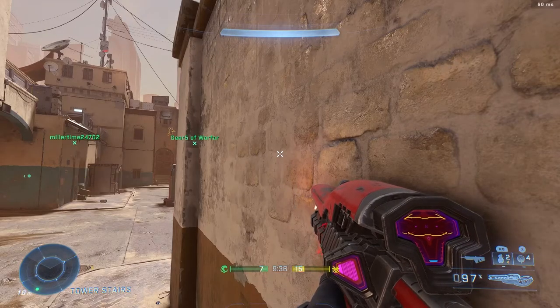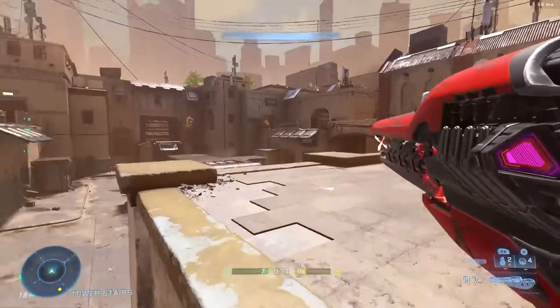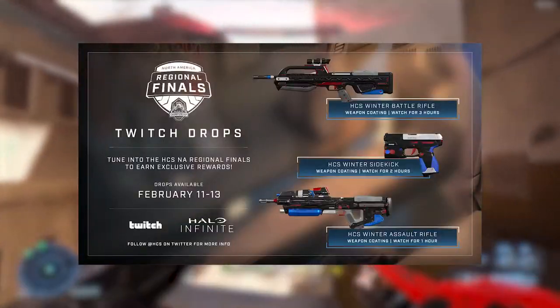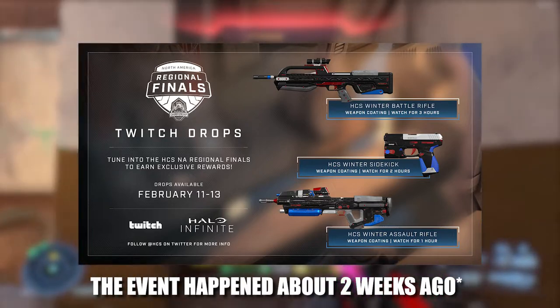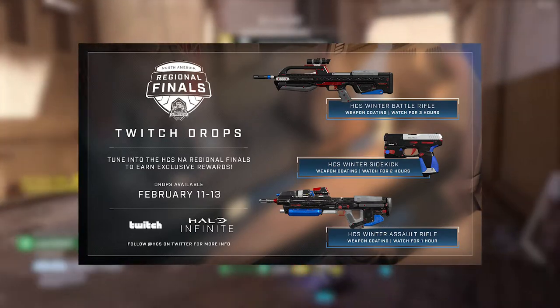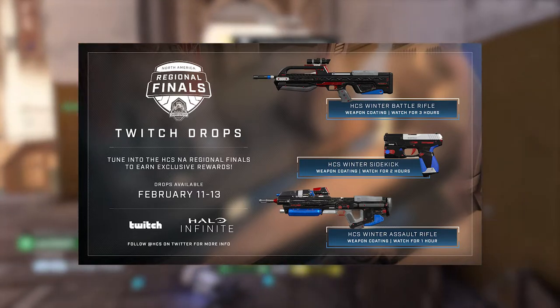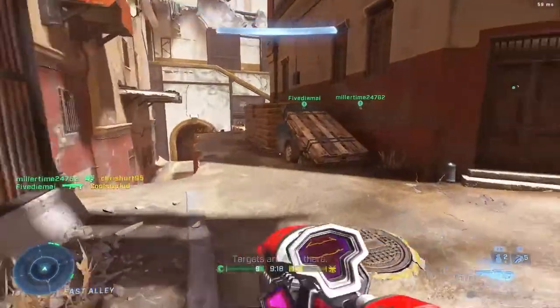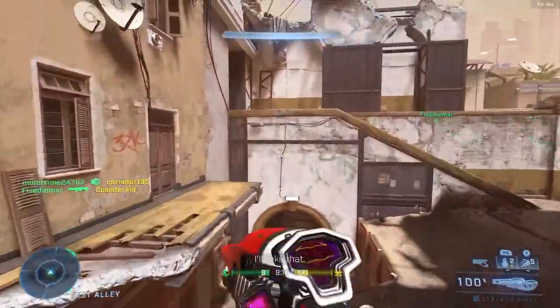You could actually get these cool looking HCS winter coatings just by watching the HCS stream that went on last weekend. All you had to do was watch the stream for three hours and you would get the BR winter coating and the sidekick AR. This was all through Twitch drops, which was pretty cool.